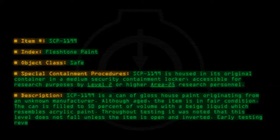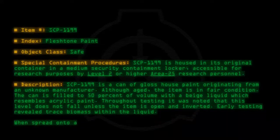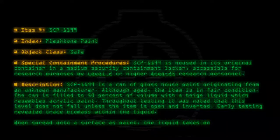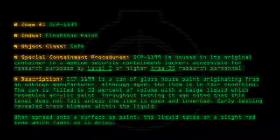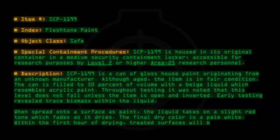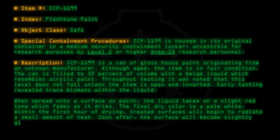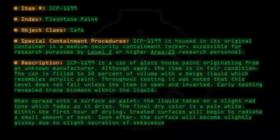Early testing revealed trace biomass within the liquid. When spread onto a surface as paint, the liquid takes on a slight red tone which fades as it dries. The final dry color is a pale white. Within the first hour of drying, treated surfaces will begin to radiate a small amount of heat. Soon after, the surface will become slightly glossy due to slight secretion of sebaceous oil.